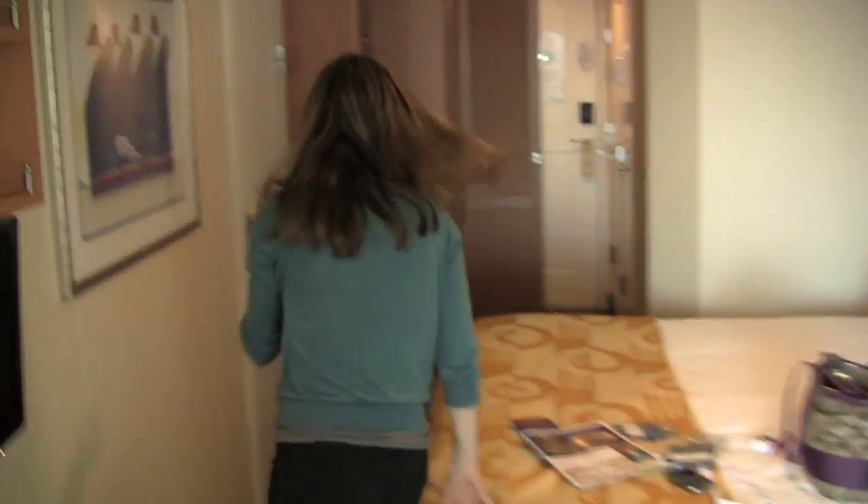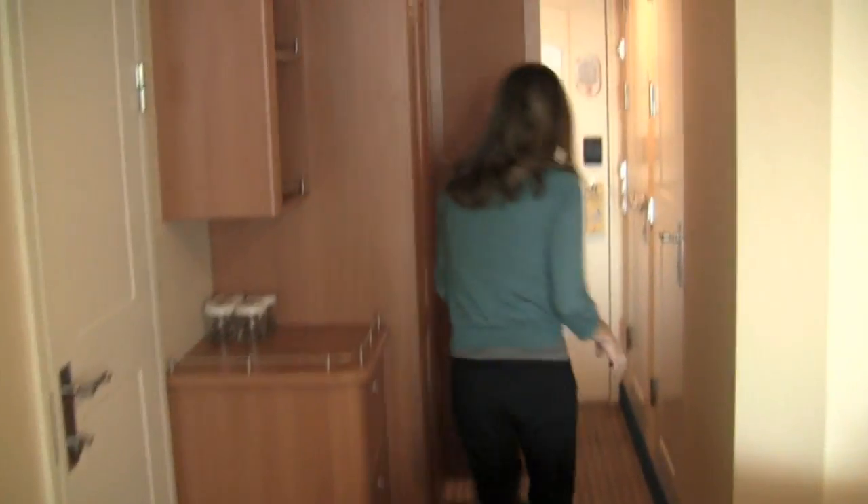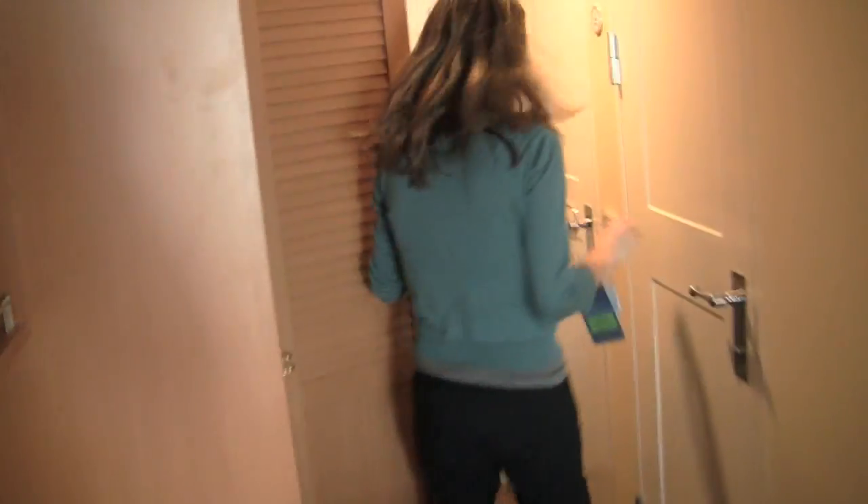Let me give you a quick tour of the bathroom. This is something that's really unique to the Disney ships. Looks like my son is hiding in the closet already over here! You've got what's called a split bathroom right here. You've got a sink.